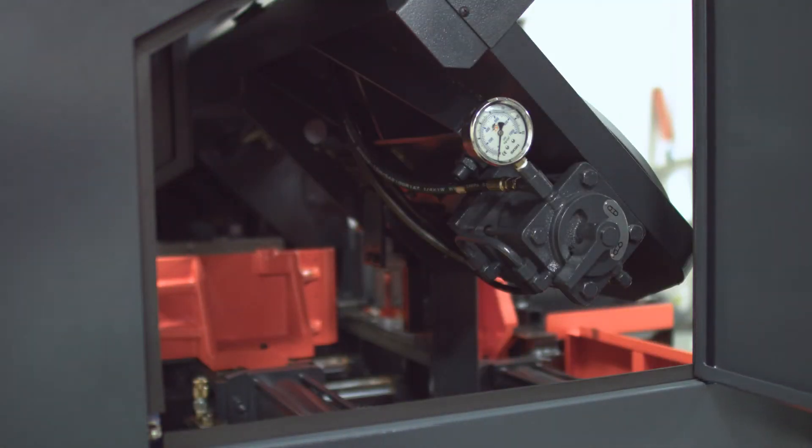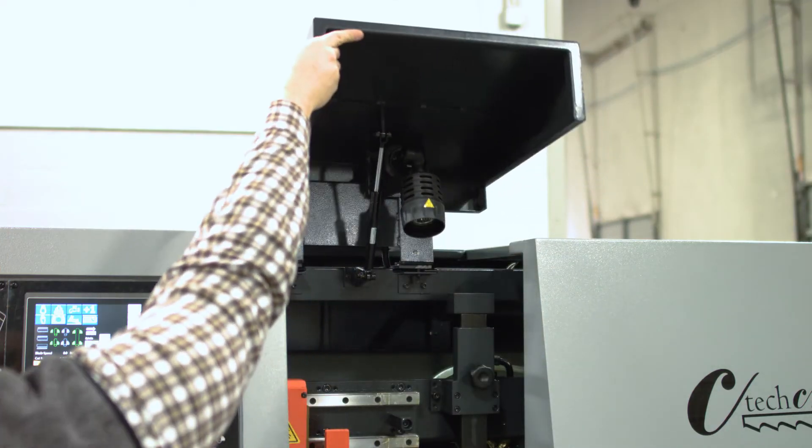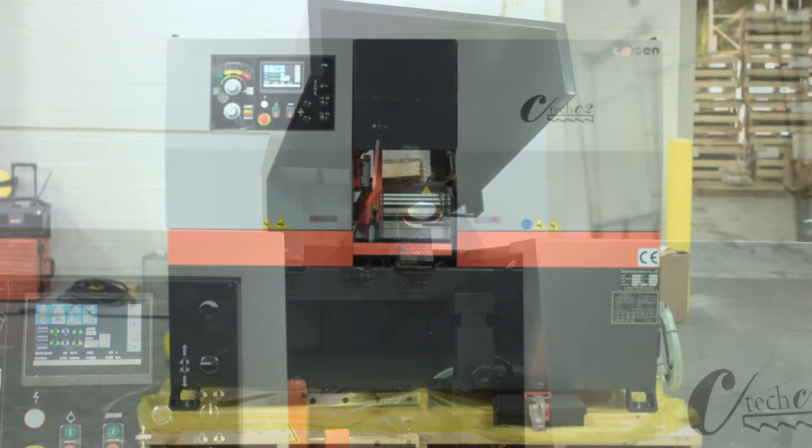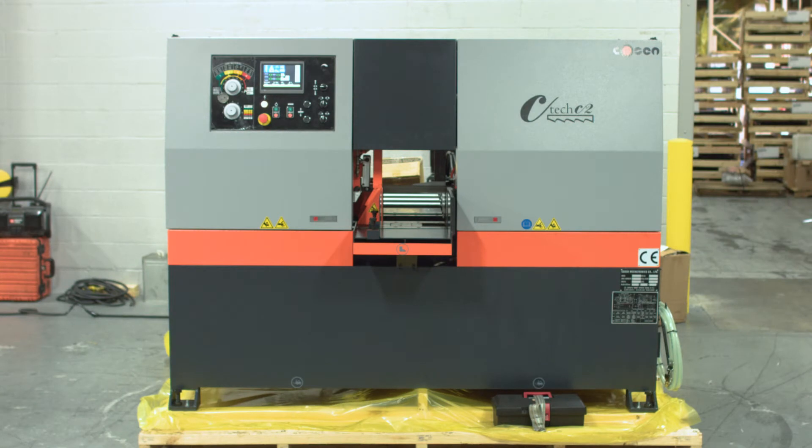With a footprint of 84 inches long and 89 inches wide, the C2 is a great option for medium-sized production shops looking to step up production and introduce an enclosed saw to their shop floor.